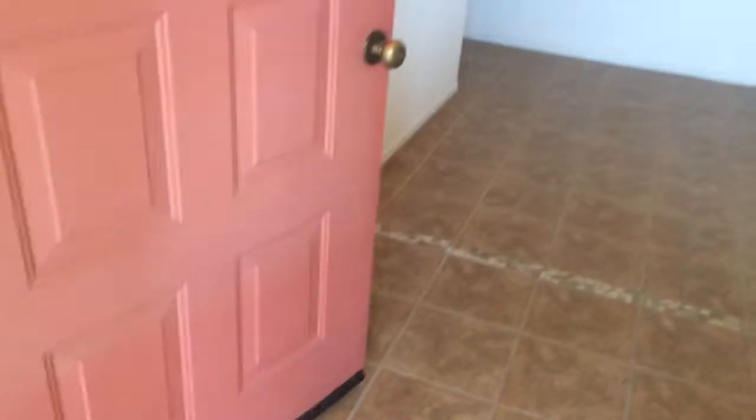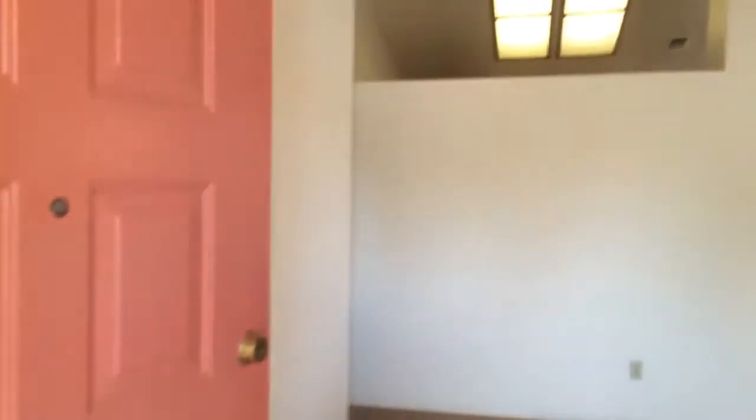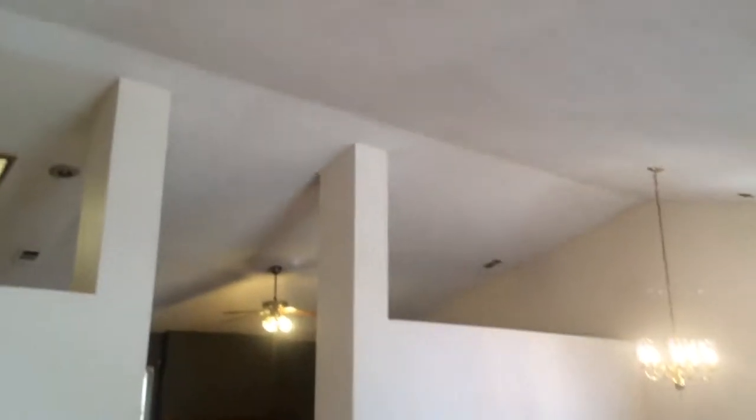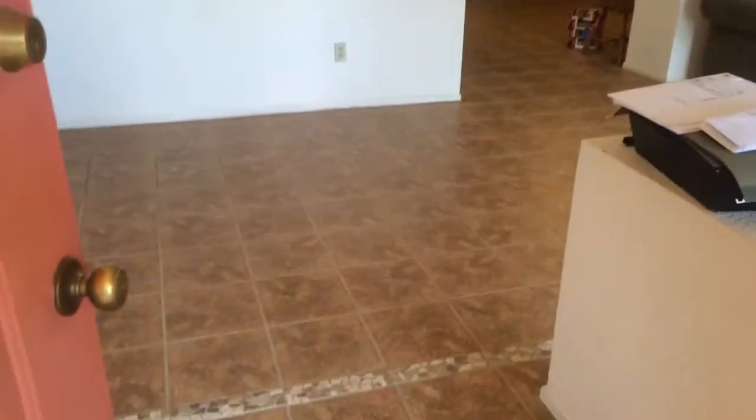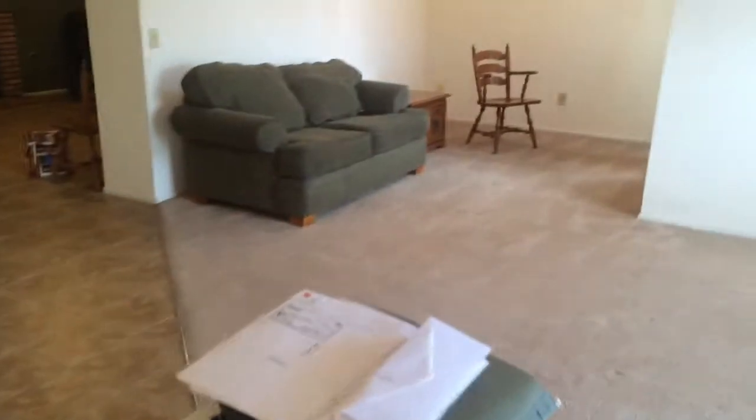This is the entryway — it's got pretty cool tile and a pink door. Gotta love that, especially for a bachelor pad. There are vaulted ceilings which is super nice. So you walk into the little foyer area here.